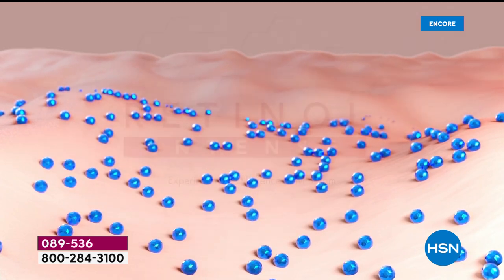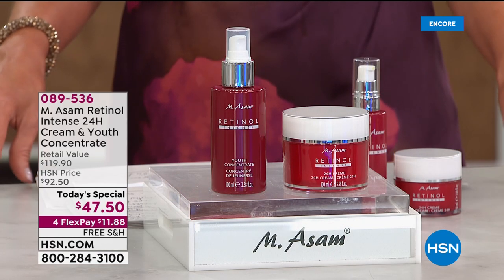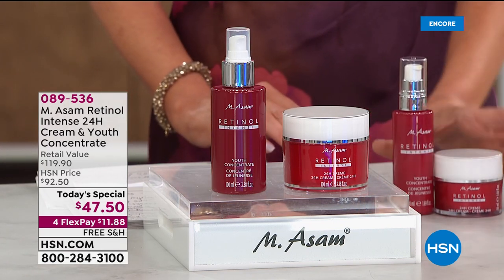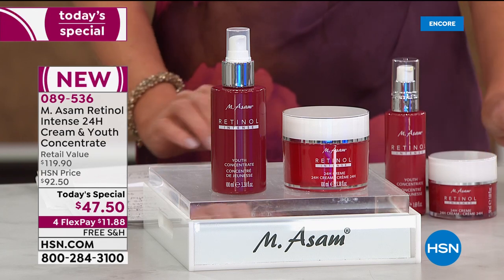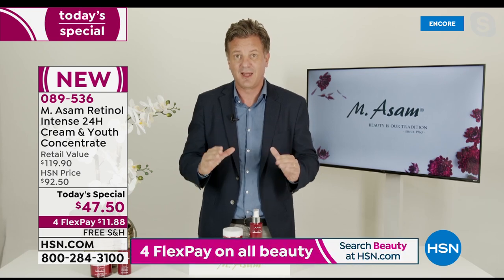We're using pure retinol — the most effective version — but it's encapsulated. So it's delivered 100% into your skin and not on the surface of your skin where it can be a little bit harsh. Our retinol is the most effective version I know, and it's good for even sensitive skin types.